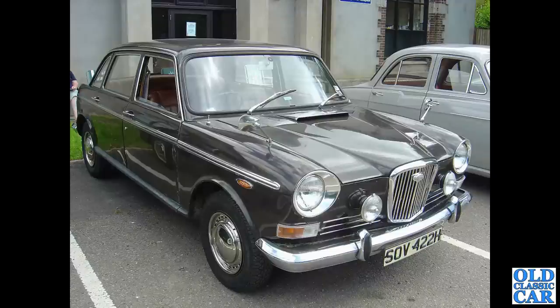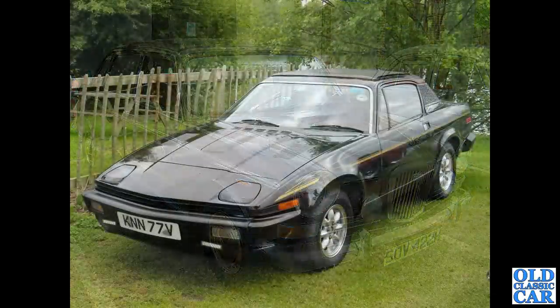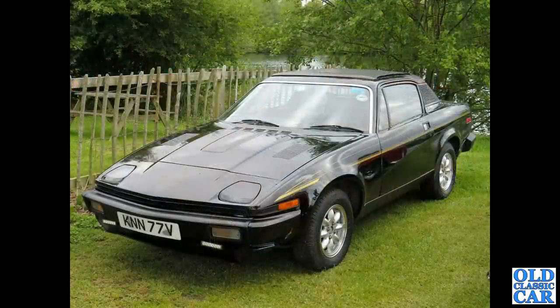The TR7 fixed-head coupe — that's a V-reg car from 1979, echoes of JPS Lotus in that colour scheme.